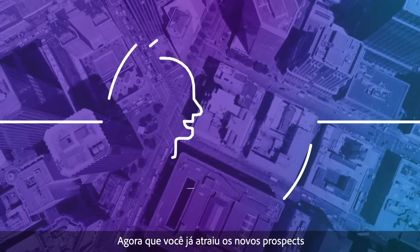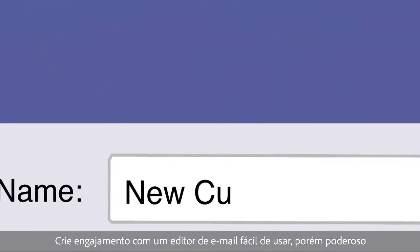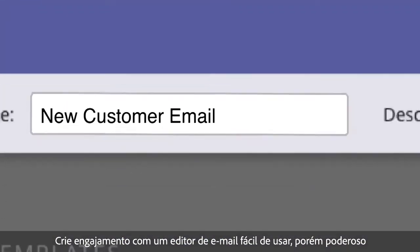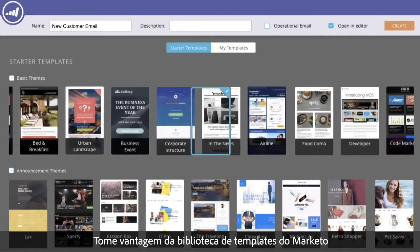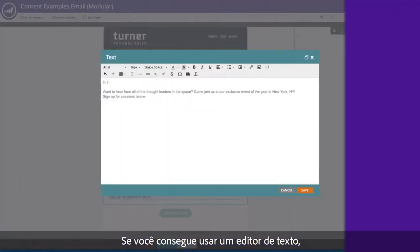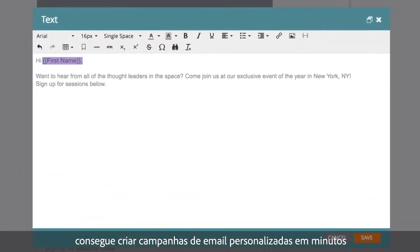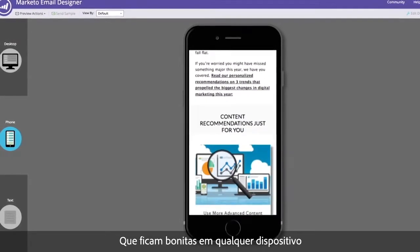Now that you've attracted new prospects, engage them with Marketo's easy-to-use yet powerful email capabilities. Take advantage of Marketo's library of templates to effortlessly send highly visual emails. If you can use a word processor, you can create personalized email campaigns in minutes that look great on any device.